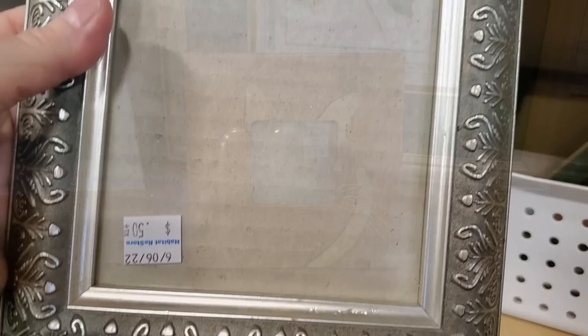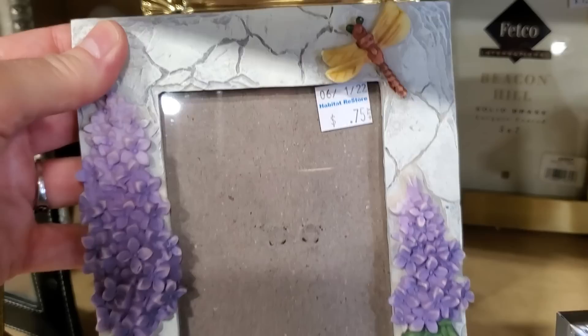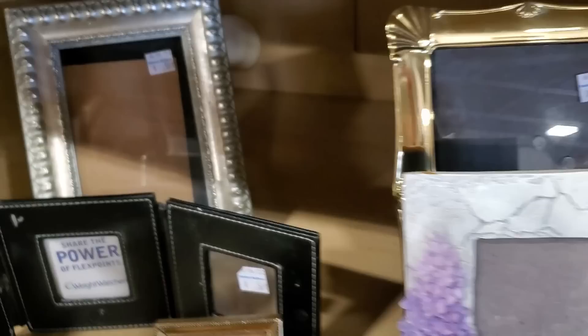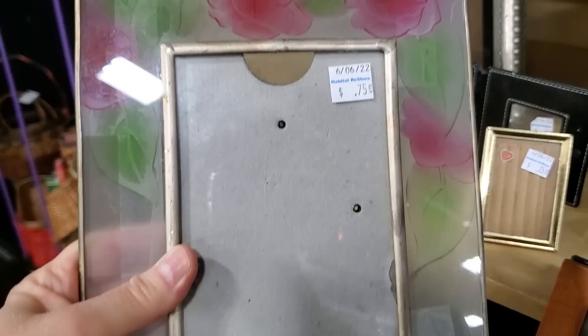So this one's $0.50 — you're not going to have much money in it. These frames typically are in really good shape. There's one for a quarter. And look at this little dragonfly frame for $0.75 — that would match that beautiful little cabinet up front. And look at this one, $0.50. These look like frames that we would see at TJ Maxx or Marshalls for way more money. And here's another one, $0.75. You can kind of see through the glass.